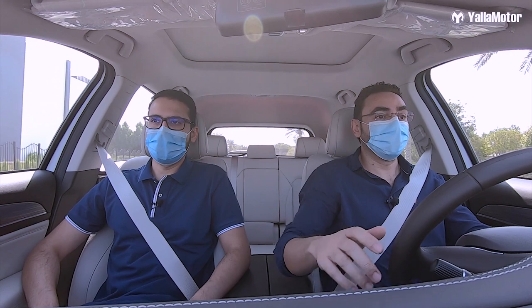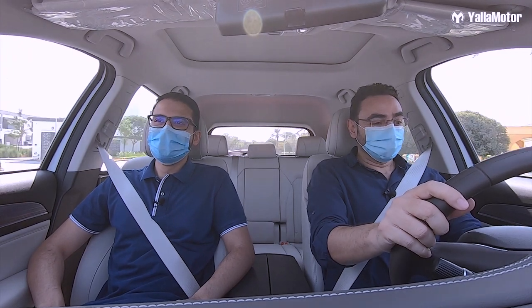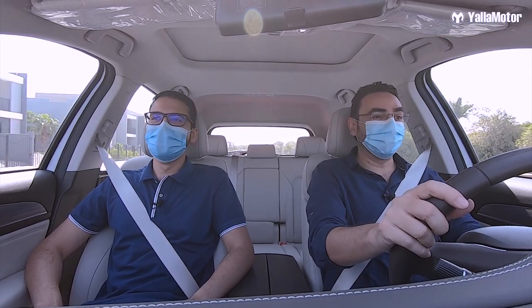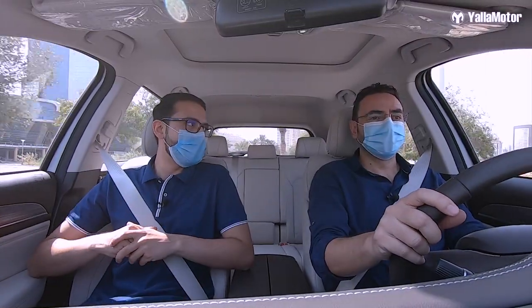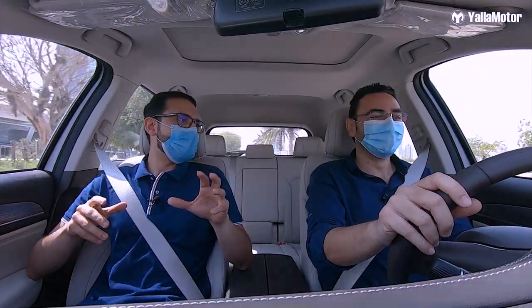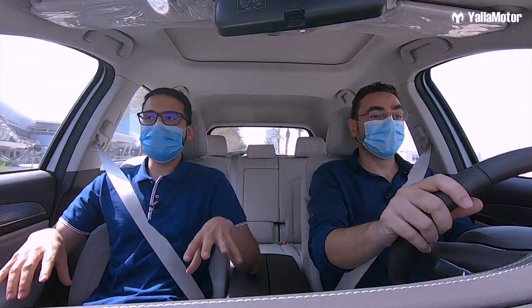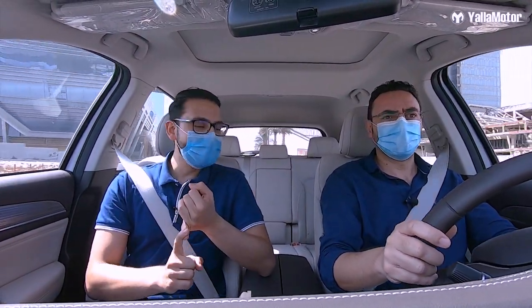Looks like a pretty empty road ahead — floor it! Whoa, I didn't expect this SUV to react as quickly, and thank God there's no CVT whining while doing it. It definitely feels fast. The best part is it's fitted with ITT brake pads — ITT is an Italian manufacturer of brake pads for sports cars. Combined with the Continental tires on this car, it will actually stop faster from 100 km/h than an Audi R8, a McLaren 570, and a Porsche 911.